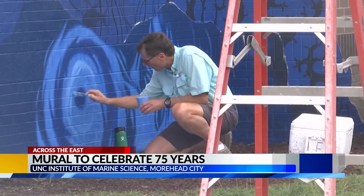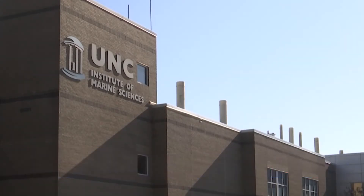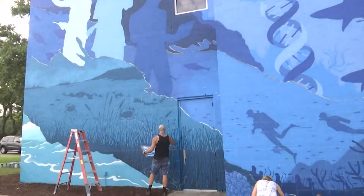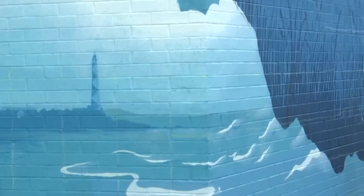Rick Lutick is the director at the Institute. He says this mural has been one of the highlights of his 35 years working there. The Institute's mission is to serve the citizens of North Carolina and particularly Eastern North Carolina through education, research, and outreach. The mural incorporates all the different types of work they do, like coastal resiliency, microbiology, and water quality.